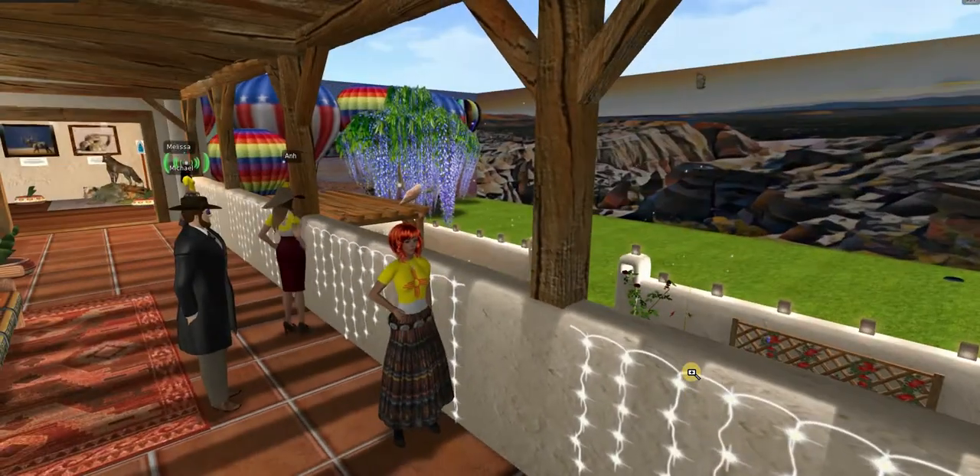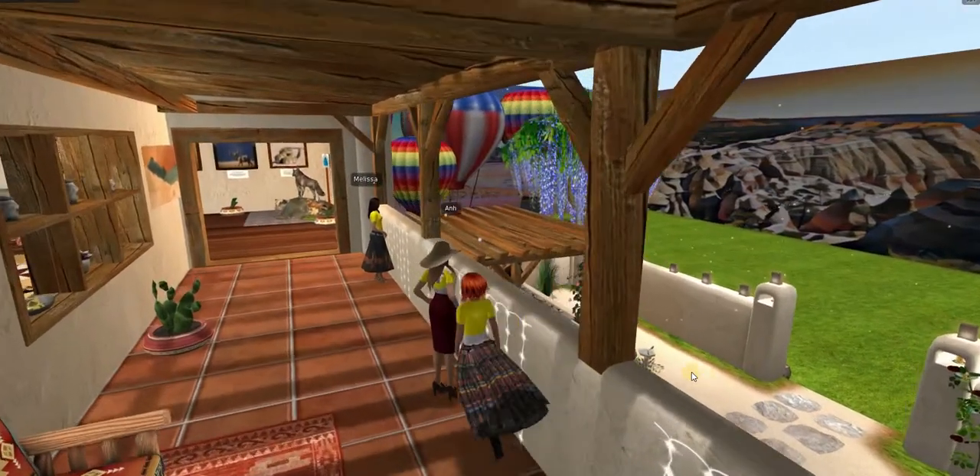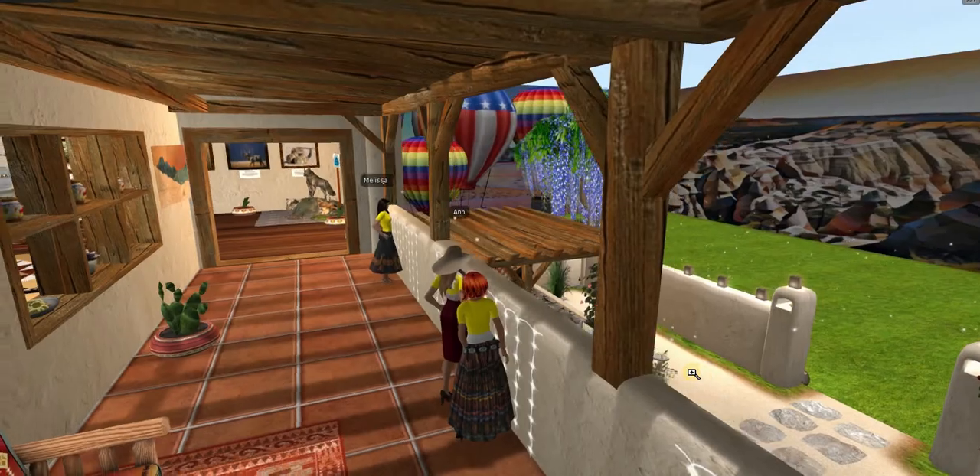We hope you enjoyed your glimpse into New Mexico Strong's best places to visit and eat. We hope to inspire you on your next journey to the Land of Enchantment.